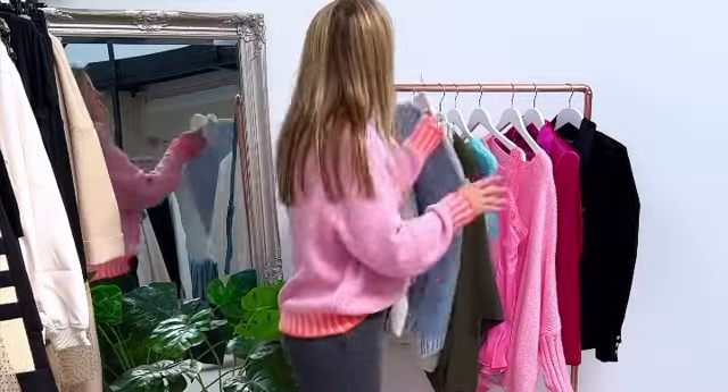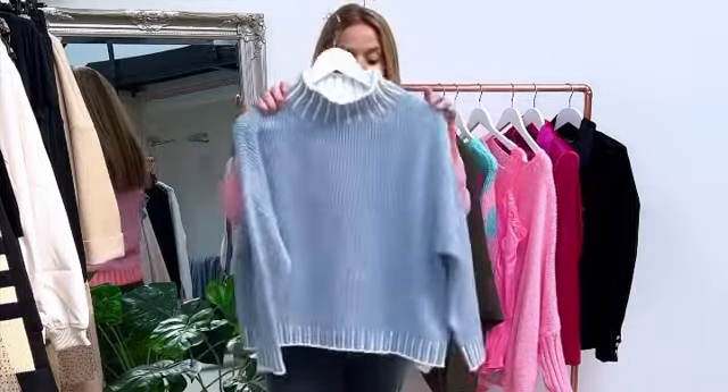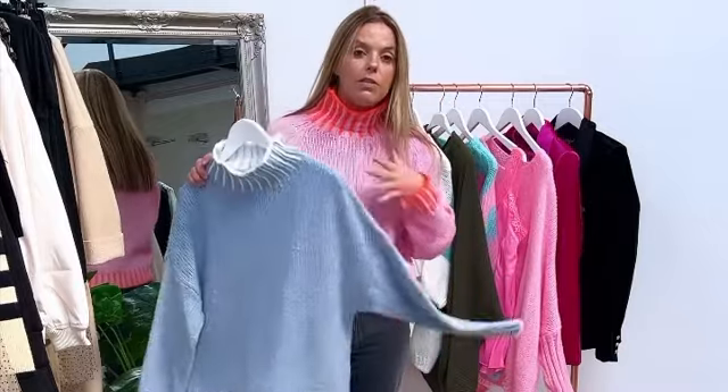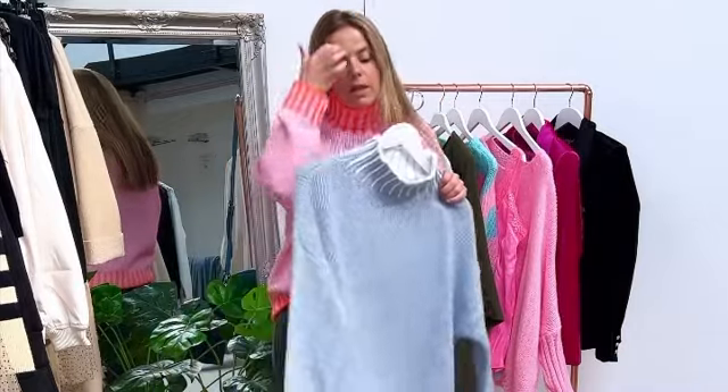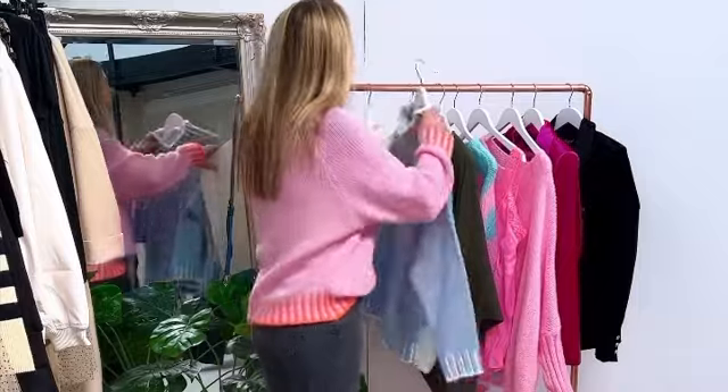That also comes in this beautiful blue with white stitching — absolutely love this, been selling really, really well after it's been restocked. So they're both £45, they're one size but they're going up to a 14 straight 16, quite boxy, quite really good length on them. They look lovely.